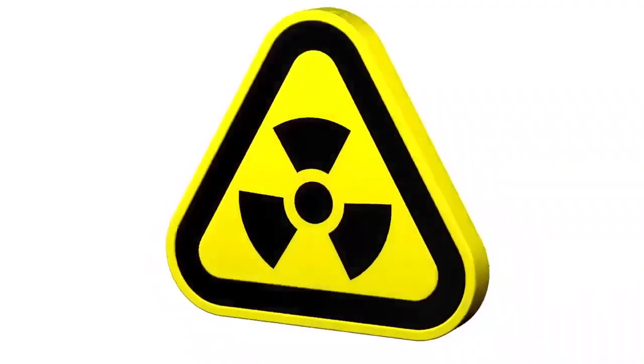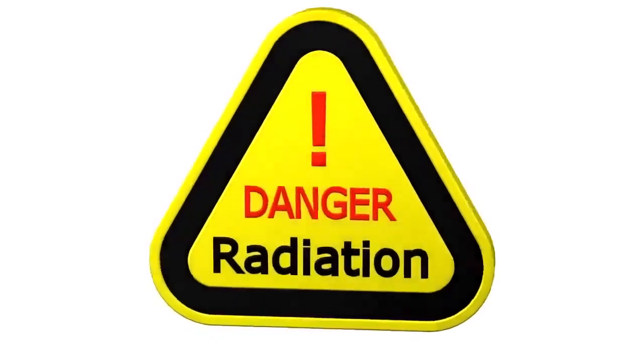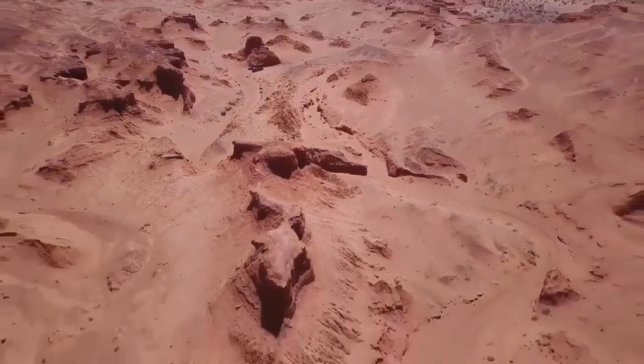Curiosity's powerful camera systems have enabled us to behold Mars as never before — enormous rocky plains, wind-carved shapes, and towering mountains in stunning detail.